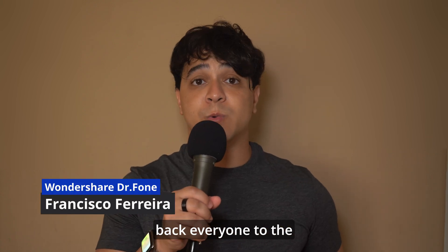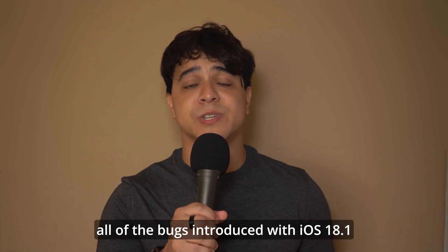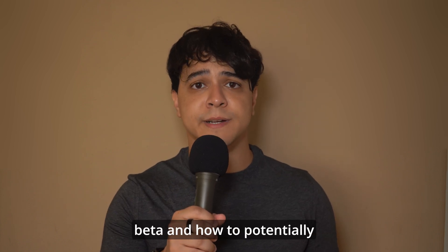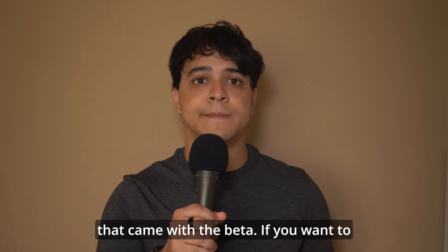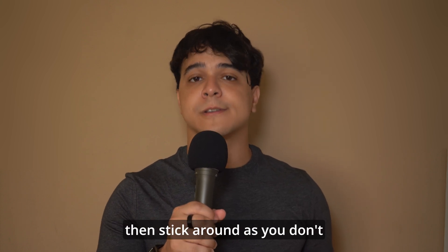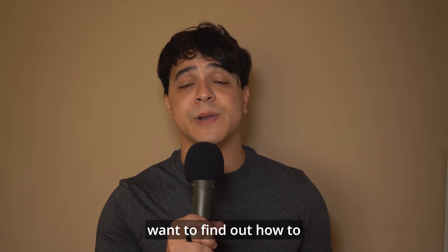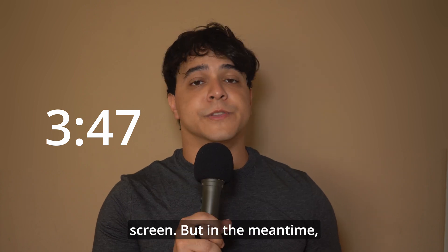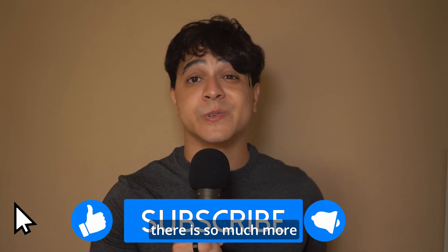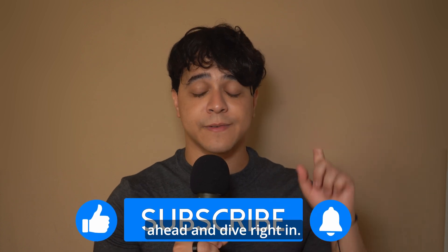Welcome back everyone to the Wondershare Dr. Fone channel. My name is Francisco and today we will be talking about all of the bugs introduced with iOS 18.1 beta and how to potentially fix issues with your device that came with the beta. If you want to find out about the bugs, stick around. But if you just want to find out how to fix them, please go to the timestamp shown on screen. In the meantime, please make sure to subscribe because there is so much more content coming very soon. With that said, let's dive right in.